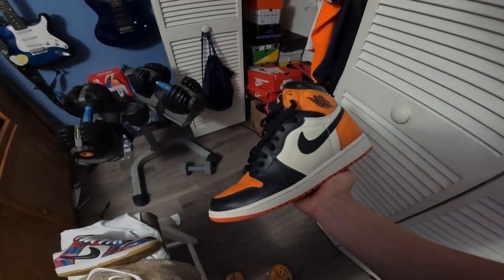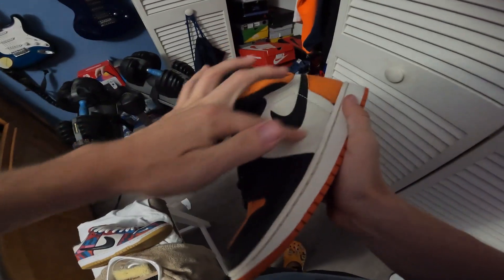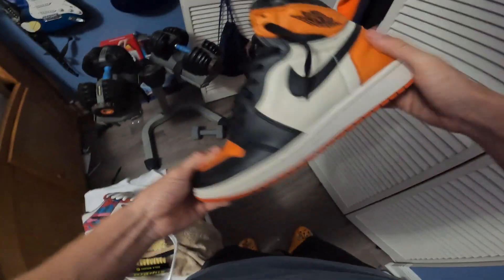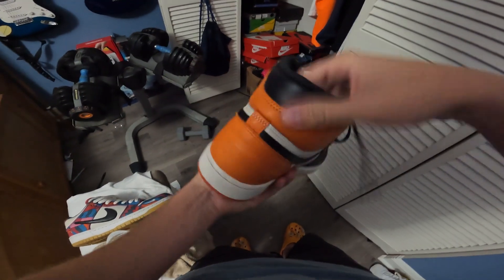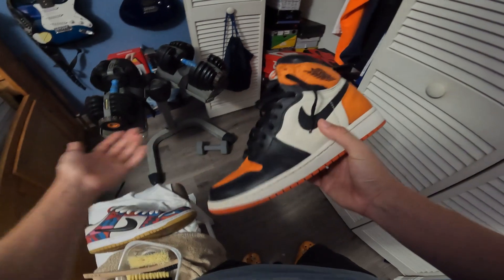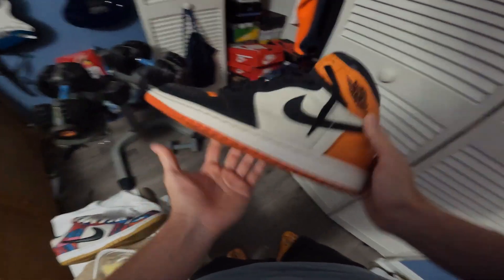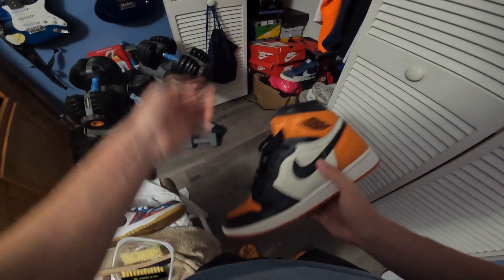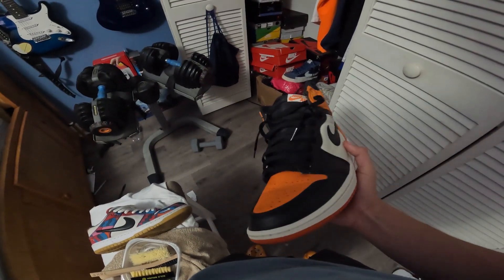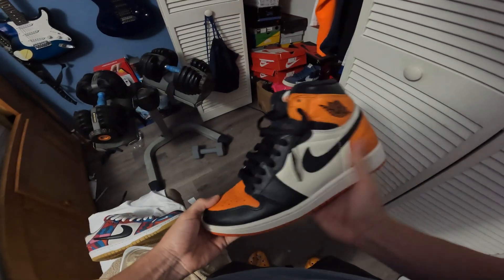This shoe is a classic — the Shatter Backboard Jordan 1. Got these for around $500. This shoe is honestly the reason I started liking the color orange. The leather is perfect, the color tone is perfect — it's a perfect Jordan 1. After getting these and the Spider-Mans, I feel like I'm pretty much done with Jordan 1 highs for now. Still all-stars, probably the cleanest pair you'll find on the used market.